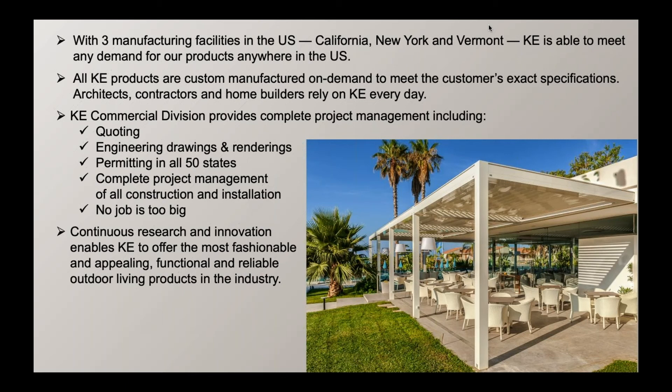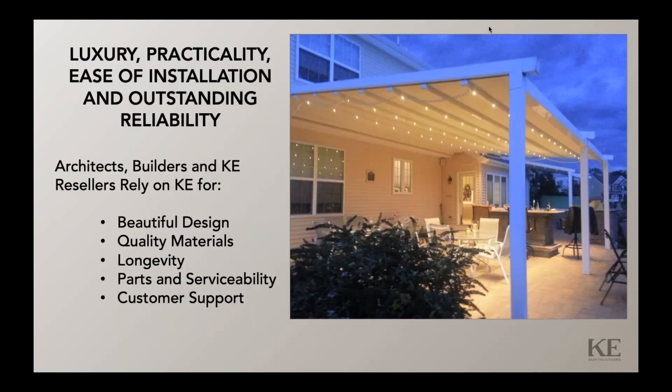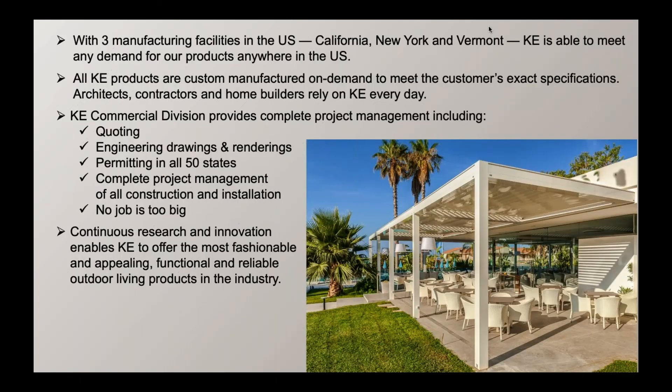Architects, contractors, and home builders rely on KE every day. KE's Commercial Division, based in Middlebury, Vermont, provides complete project management, including quoting, engineering drawings and renderings, permitting in all 50 states, and complete project management of all construction and installation.